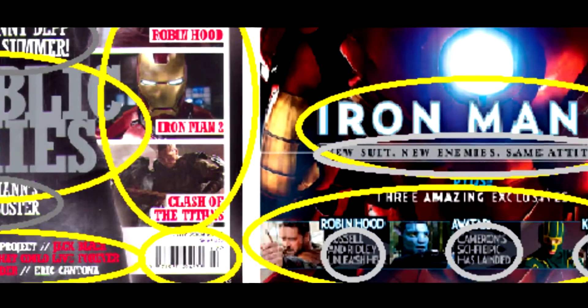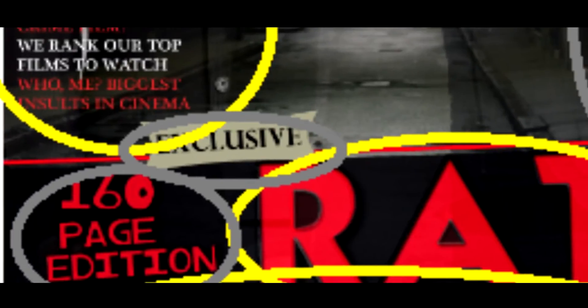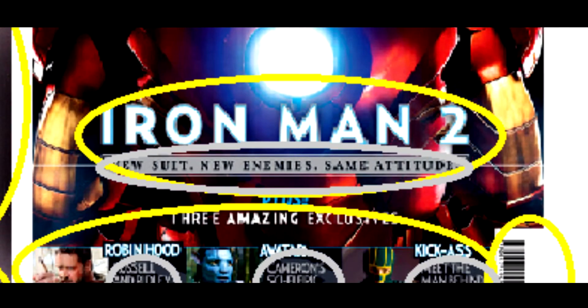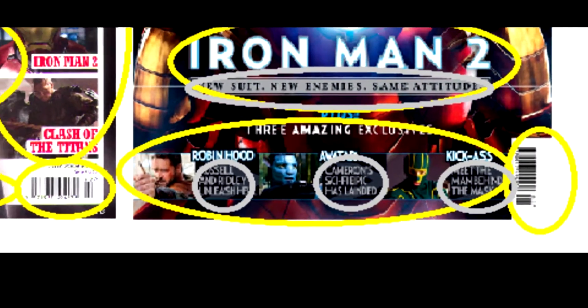I incorporated this. The grey parts show what I'm missing out. In my one it shows the edition number, it shows the exclusive, and it mentions three posters inside. On the actual Empire magazine it shows other images and pop-up signs which I haven't incorporated. Throughout they give more information about the magazine itself, about the film, and it even mentions the actual actors' names such as Johnny Depp in the second magazine cover.